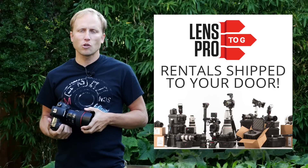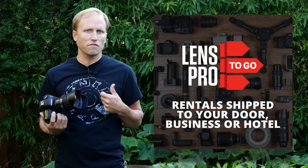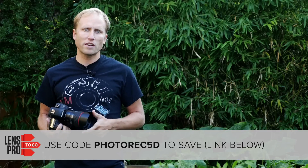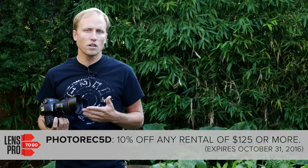First, I want to thank LensPro2Go. They're an awesome photography and videography rental company with a huge selection, fast shipping, and they're great people that you can actually talk to on the phone when you need to. There's no better way to figure out if a new camera or lens is going to work for you other than actually using it. So I highly recommend you check them out — there's a link right down below.